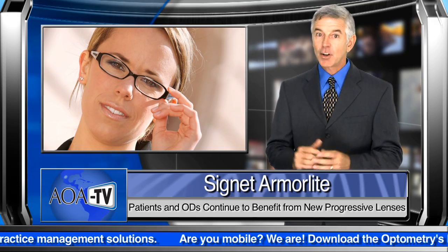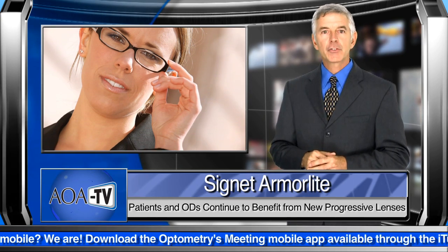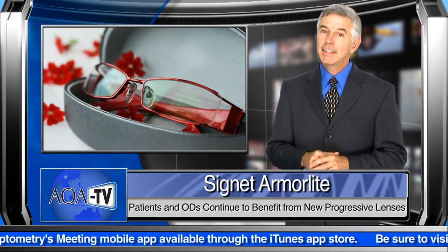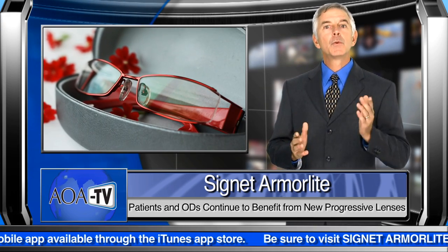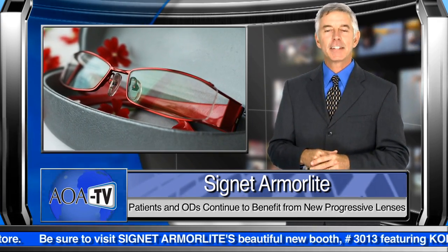Kodak Digital Lenses are benefiting all kinds of eye care patients, especially those with stronger prescriptions. Hyperopes will gain from larger near and distance viewing areas, while myopes will continue to receive a wide near zone while enjoying a wider, clearer distance area.